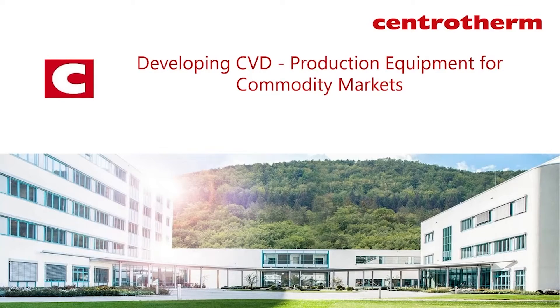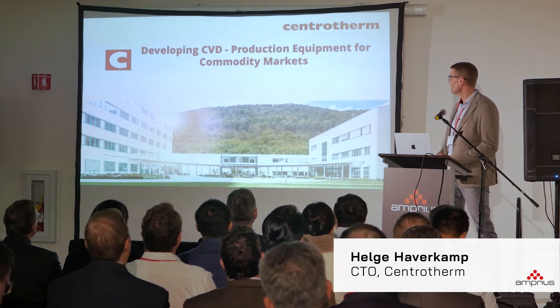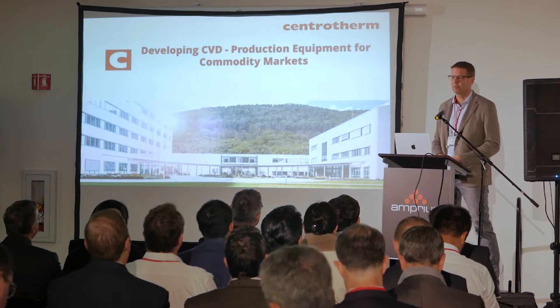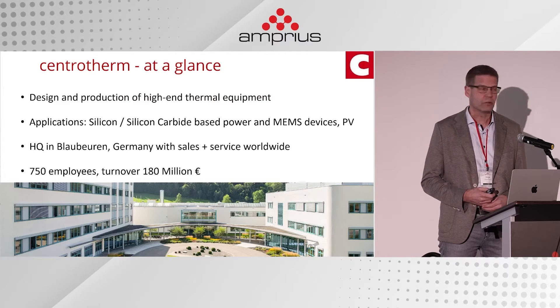The title of my talk today is 'Developing CVD Production Equipment for Commodity Markets.' CVD stands for chemical vapor deposition — it's a process where gas is delivered to a substrate and a solid film is deposited on that substrate, typically at elevated temperature.